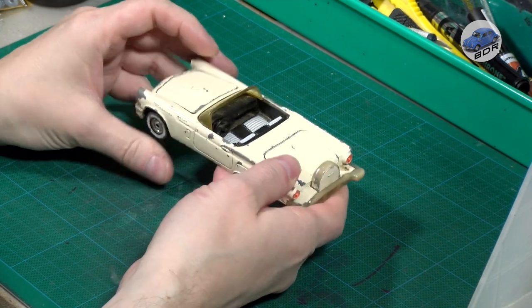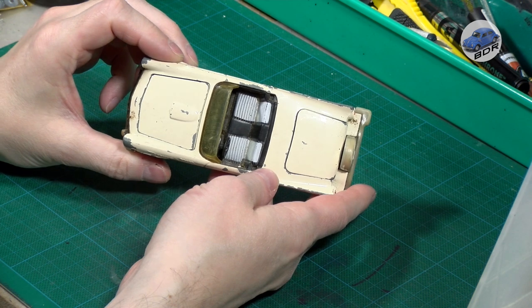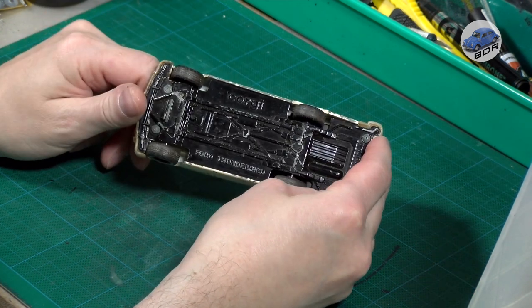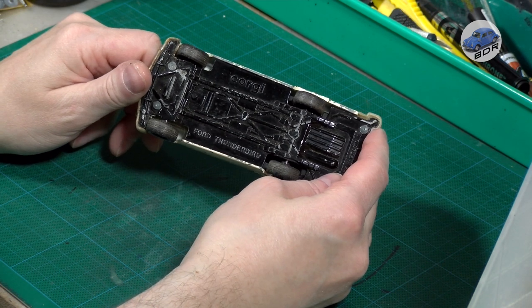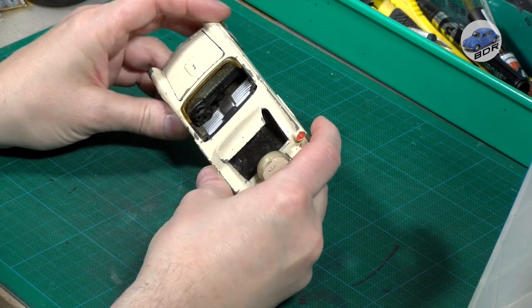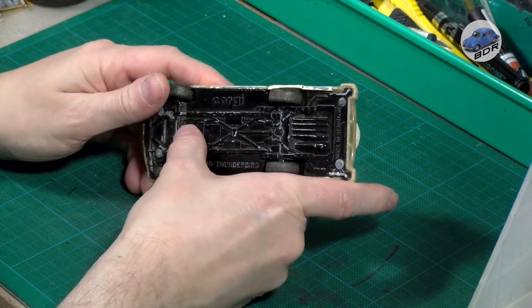This is of course not a TV or movie licensed vehicle. However, we know that Corgi often reused castings. For example, when Corgi's license for the TV series The Saint ended, Corgi reissued the white Jaguar from the series in plain black without the stickers. The same happened to this Ford Thunderbird.